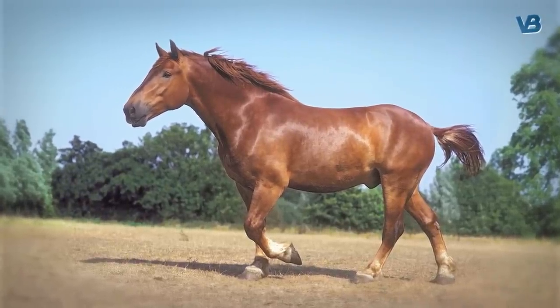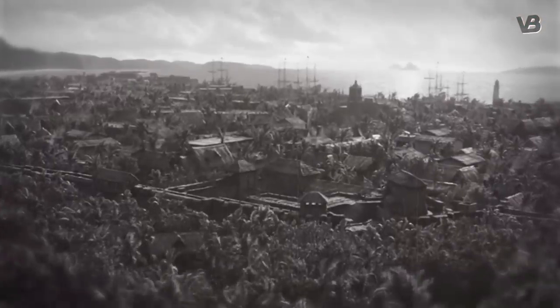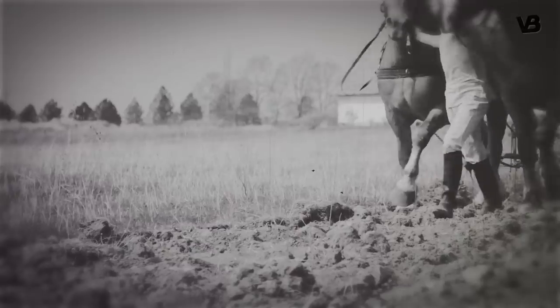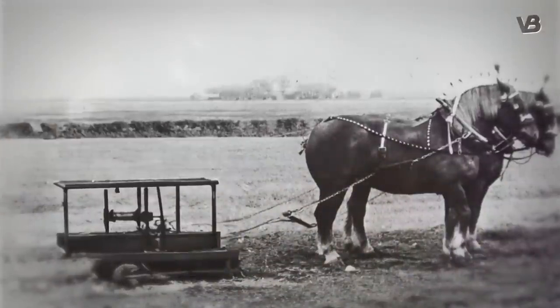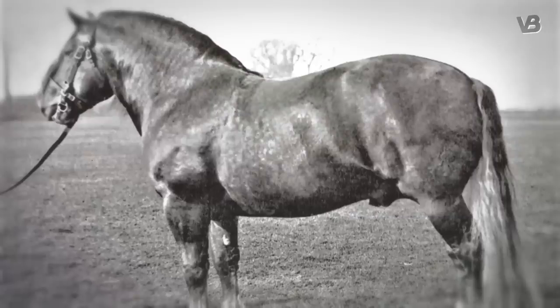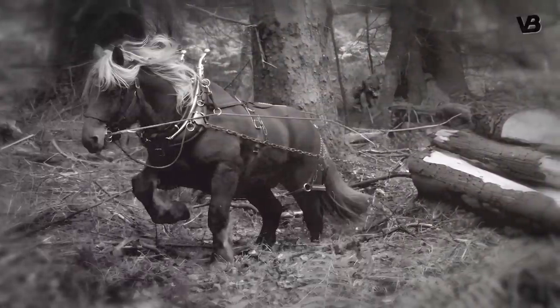Number 6: Suffolk Punch. The Suffolk Punch, an embodiment of British resilience and strength, has its roots in the serene county of Suffolk, tracing back as far as the 16th century. Standing at 16.1 to 17.2 hands and weighing approximately 1,980 to 2,200 pounds, this compact, powerful breed was the engine behind the Agricultural Revolution. Their staggering strength allowed them to pull heavy machinery through the stubborn British soil, crucial in a time before mechanization. An extraordinary feat of their strength is demonstrated by a renowned Suffolk Punch named Boxer, who reportedly pulled a weight of over three times his own.